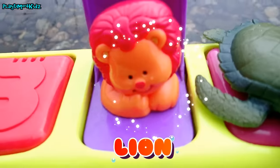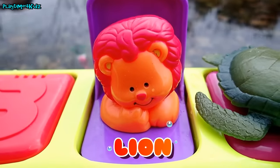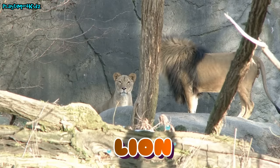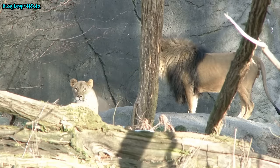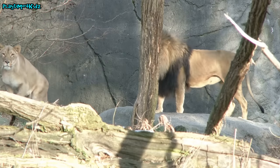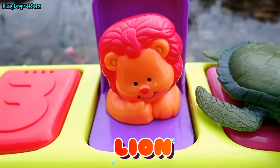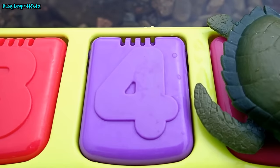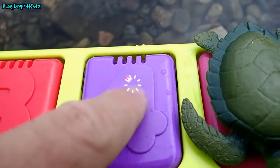We have this purple dial. Let's turn it — one, two, three — squid! Wow, very nice! There goes the squid. Underneath the purple square was a lion. Lion! Wow, lion! Bye bye lion! Purple, number four.